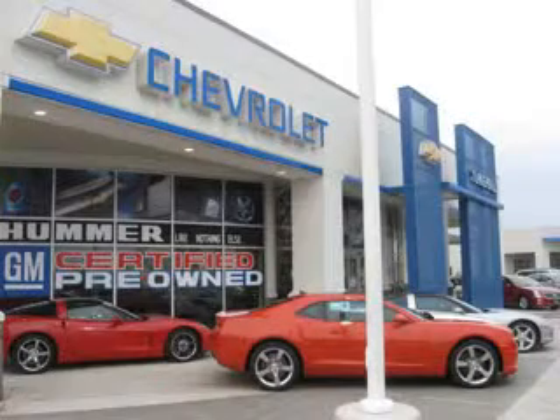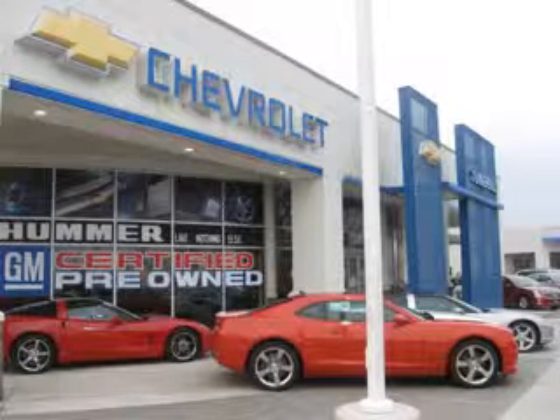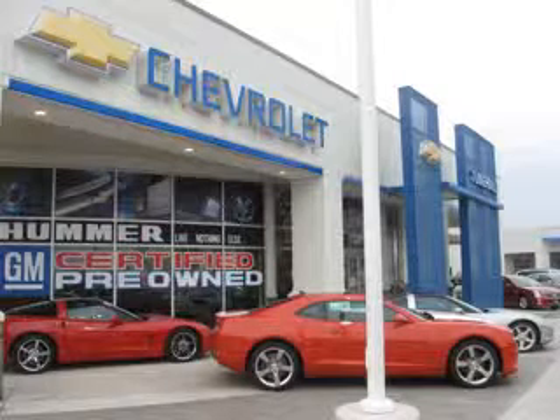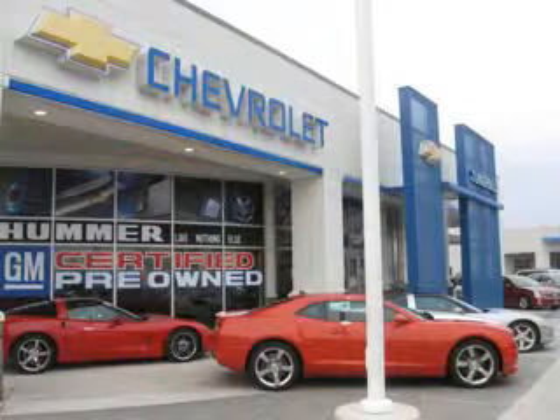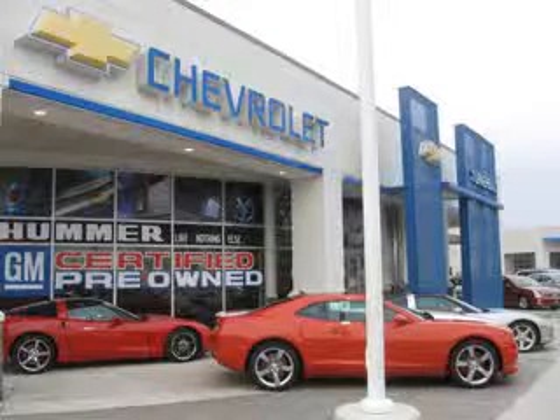See us at Chevrolet of Turnersville today. Call our friendly staff today or visit us at our convenient Route 42 Black Horse Pike location to learn about our latest Chevrolet specials. We're prepared for you to demo a car, get details on any vehicle, request a brochure, discuss your trade-in, or even talk financing on your next car. We're here to help you. You can view us at ChevroletofTurnersville.com or call us at 856-649-1600.